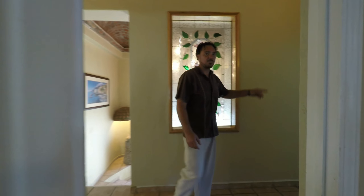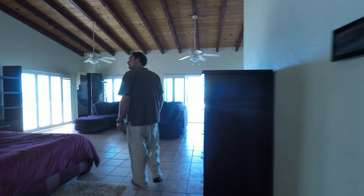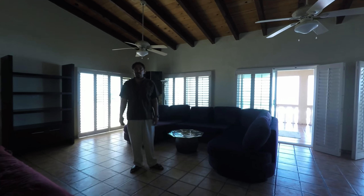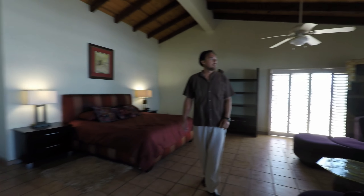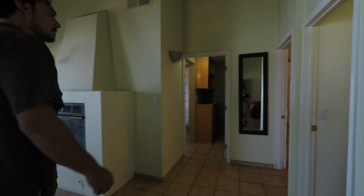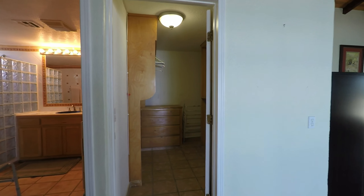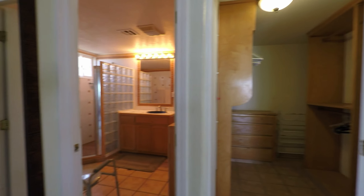Now for the best part — the master suite. This is an enormous master bedroom. It has two big ocean view patios. This one's big enough you could probably have a jacuzzi or a swimming pool out there. There's a fireplace built in, plus his and hers closets. It also has access to a second bathroom that goes between the office space and here, so that could be a his and hers bathroom as well.